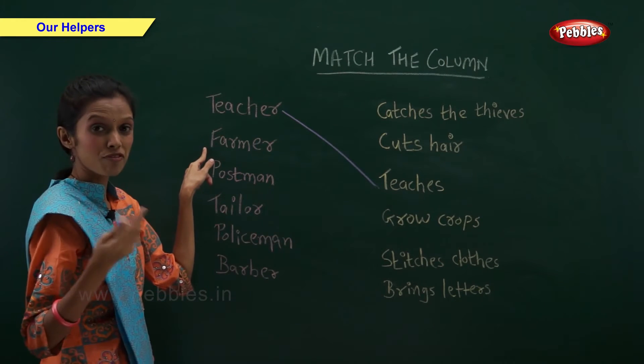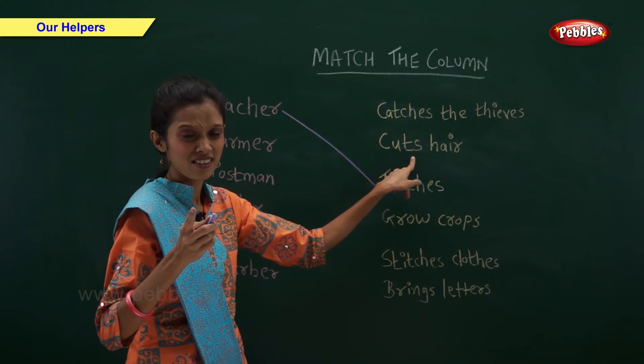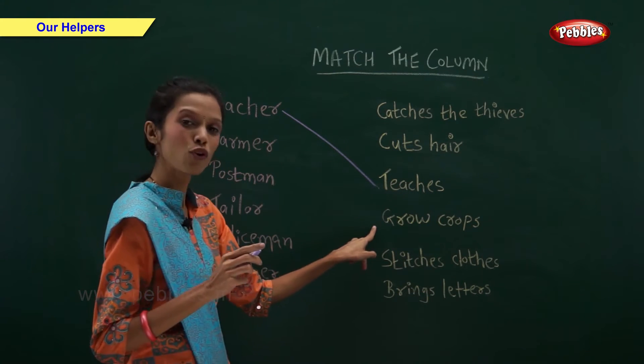What does a farmer do? Farmer cuts hair. No. Farmer stretches clothes. No. Farmer grows crops.